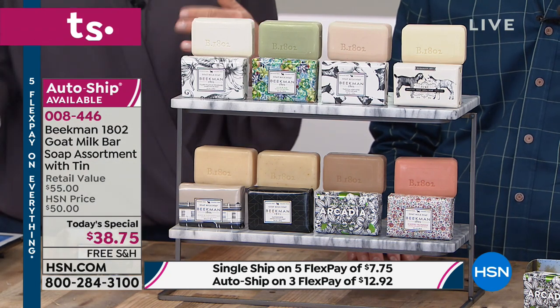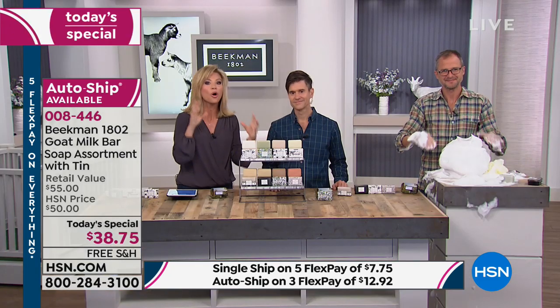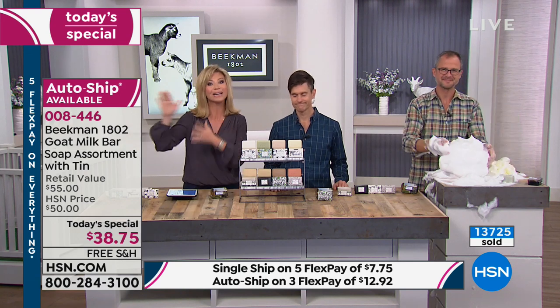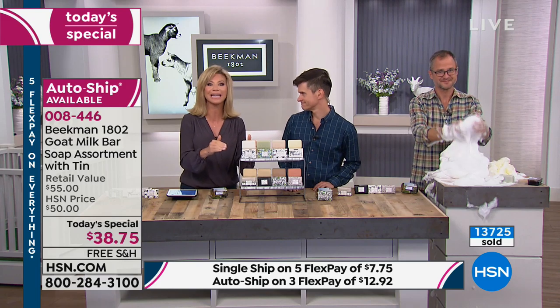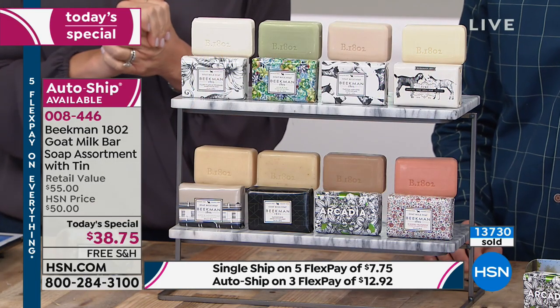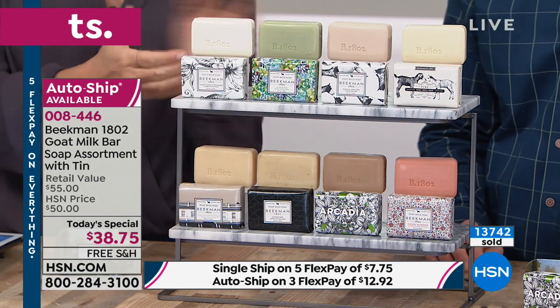You just have to try the soaps and see why caller after caller is saying, 'I sent this to my girlfriends, I gave this to my sister, my daughter and I use this.' Once you try it, there is no going back to any other bar soap or pump soap because it does something no other cleanser can do — it gives your skin back what it needs. That's the Beekman difference: the natural, chemical-free, old-fashioned way of doing things.